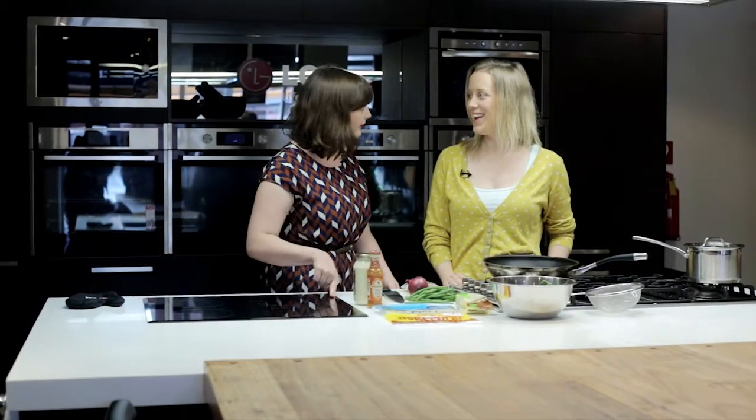Hello, welcome to CommuniKitchen. I'm Laurie Davis. Today we are at the South Melbourne Market in the LG kitchen. Today we're cooking with Claire Hooper. Welcome, thank you for coming. What are we making? We're making a green bean and halloumi wrap.